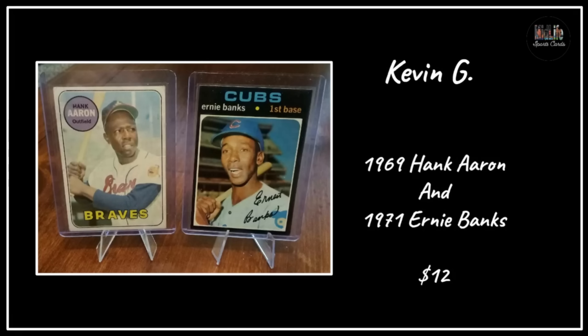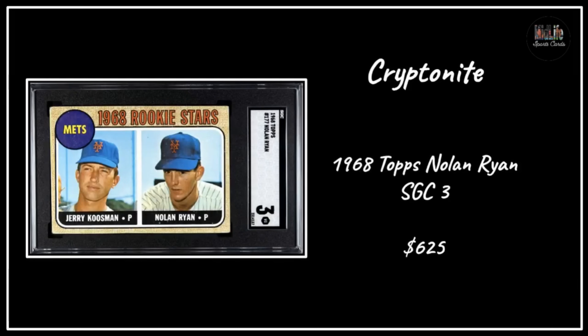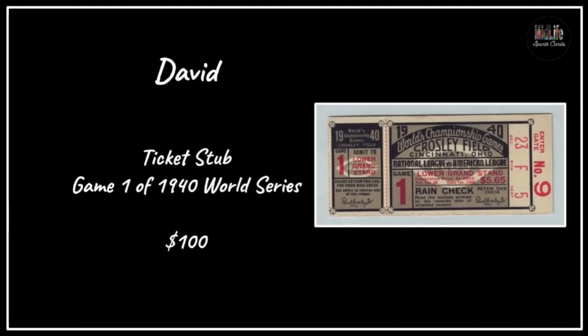Kevin grabbed two cards - the '69 Hank Aaron and a '71 Ernie Banks for a grand total of $12. That seems like a fantastic deal - my guess is he was value box digging. Tyler S with the Brooks Robinson rookie card - a gorgeous copy in a PSA 4, love that picture. Kryptonite with the '68 Topps Nolan Ryan in an SGC 3 - really well-centered example for $625, beautiful card.